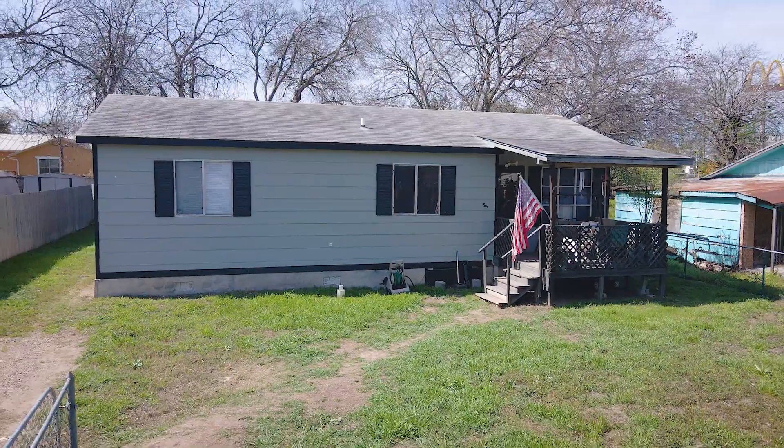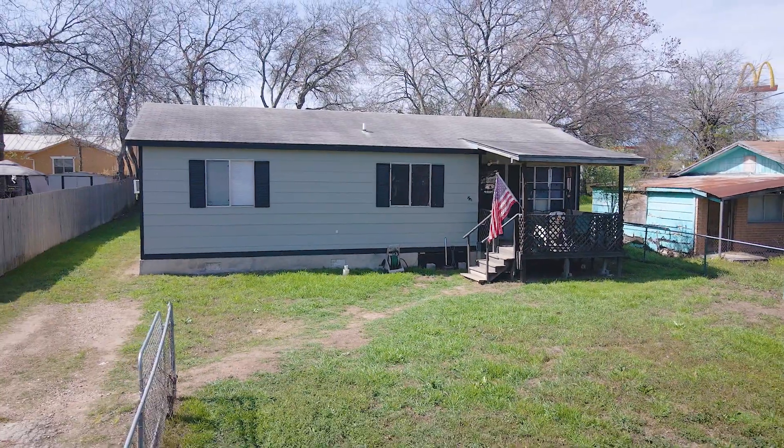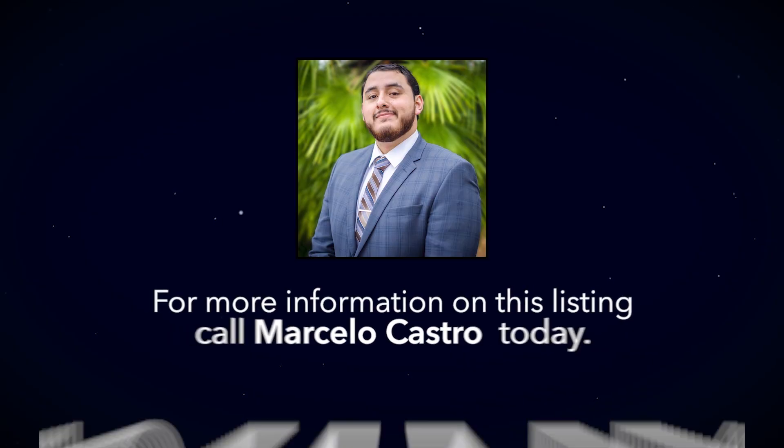Additionally, this home is just minutes from shopping, restaurants and much more. So if you or anyone you know is interested in this property, please call us today.